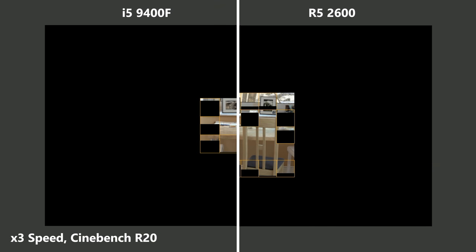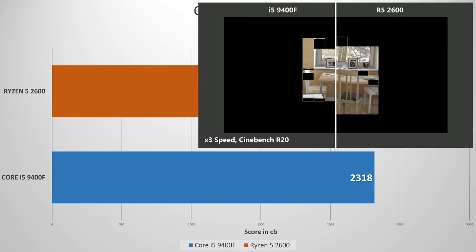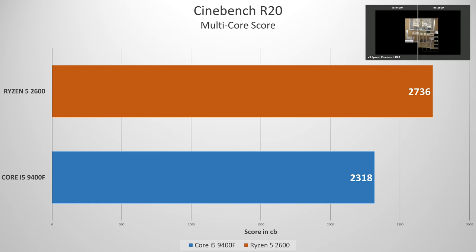In Cinebench R20, the i5-9400F scored a 2318CB — not bad for 6 locked cores. The Ryzen 5 2600 takes the cake with a strong 2736. It's what we should expect from this chip with simultaneous multi-threading, and it isn't up for debate. If we ran similar synthetic benchmarks, we'd find that the 2600 is by far the better multitasker.